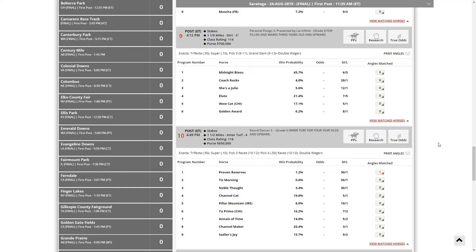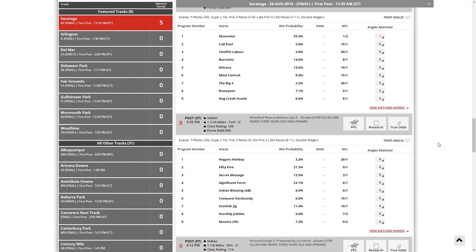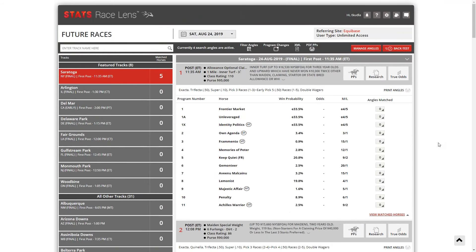That'll be the tricky part on Saturday. Before we start, to celebrate this spectacular Saturday at Saratoga, Equibase is offering a limited time discount of 30% off all stats subscriptions. All you have to do is get on Equibase.com, pull up the package you want, and enter promo code TRAVERSE30 — TRAVERSE and then the numbers three, zero.